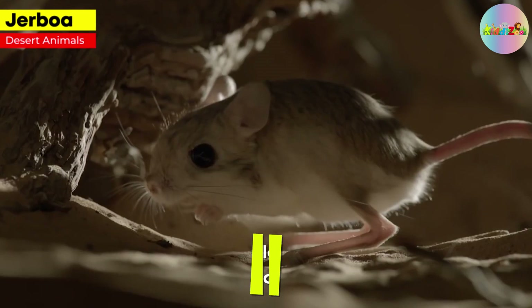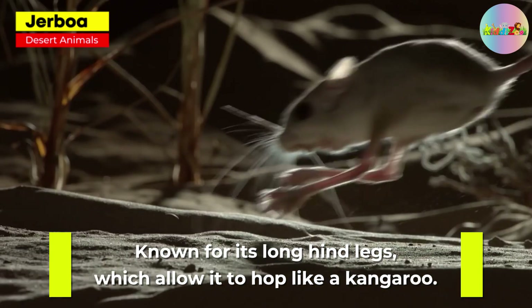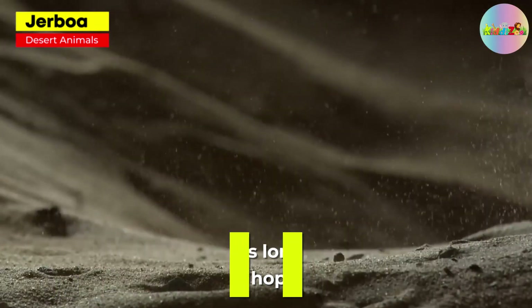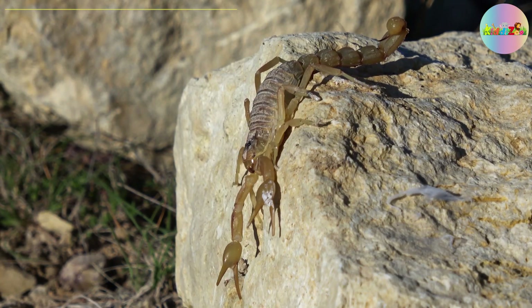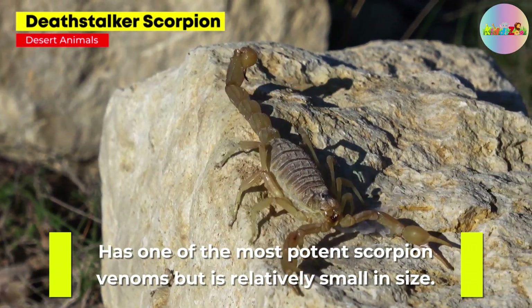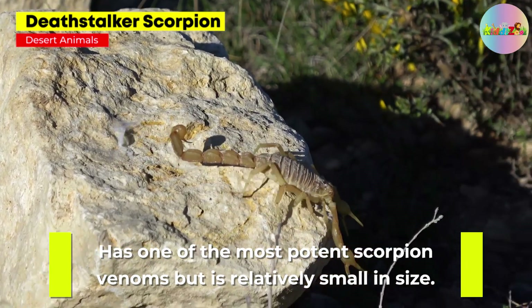Jerboa. Known for its long hind legs, which allow it to hop like a kangaroo. Deathstalker Scorpion. Has one of the most potent scorpion venoms, but it's relatively small in size.